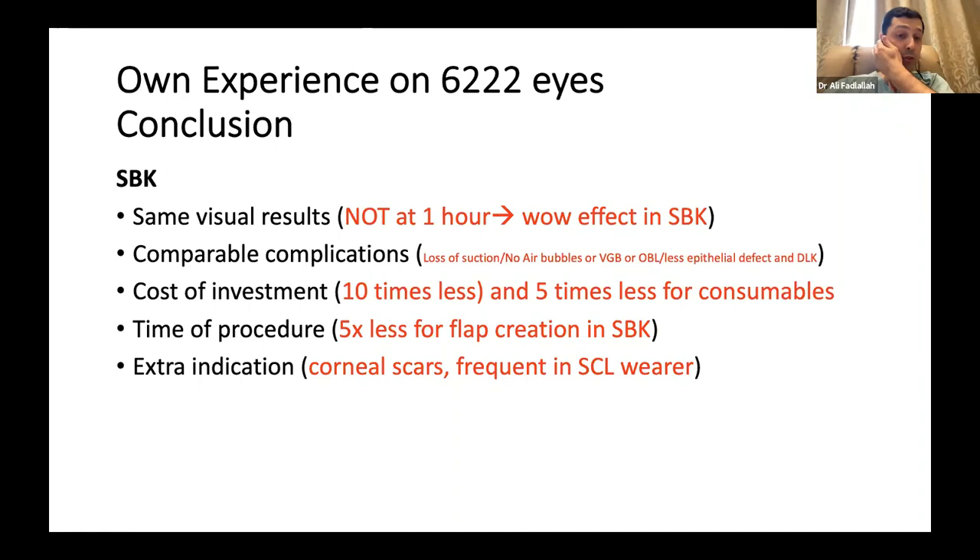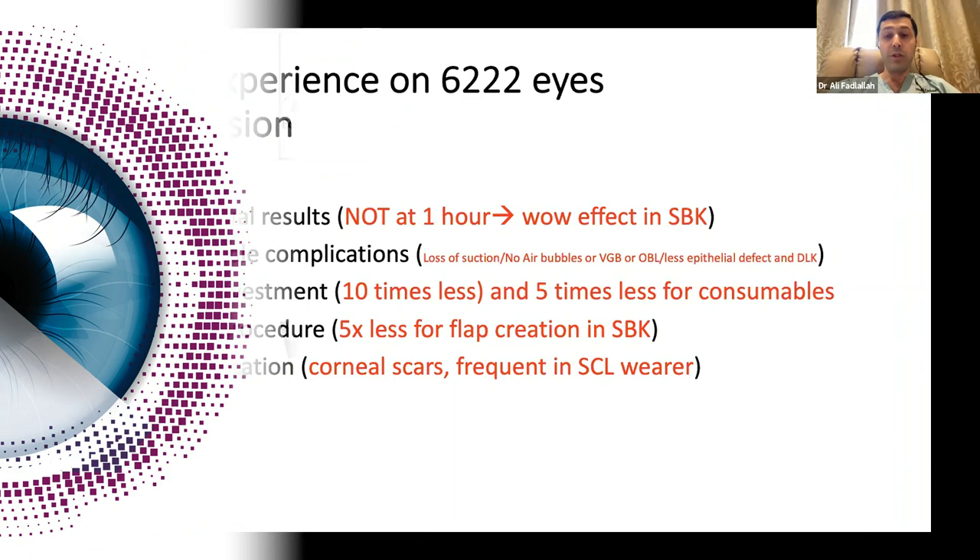Time of procedure — who is paying for my time? This is very important. Five times less time for flap creation with SPK. My time also has value — it's not just a value for money, it's the value of finishing and being able to relax, rather than spending more time doing femtosecond laser. Finally, the extra indication: I never cancel a patient for a corneal scar, unless it's a central scar with very low vision. A scar not affecting the vision can be done very easily with an SPK, and we see such scars very frequently in soft contact lens wearers.